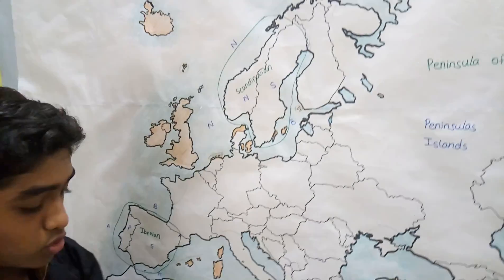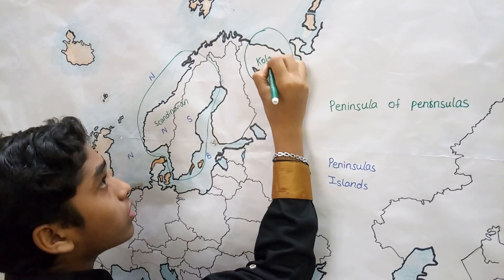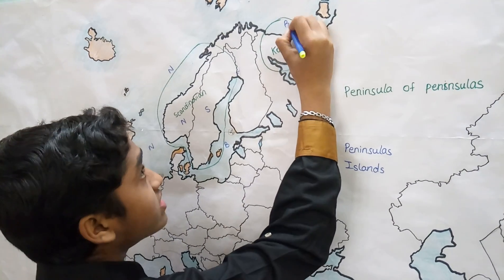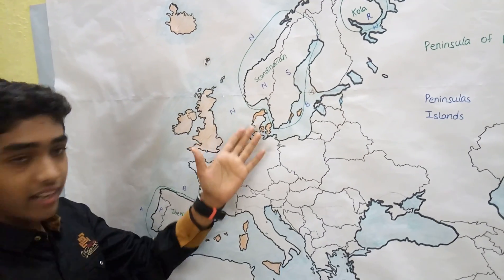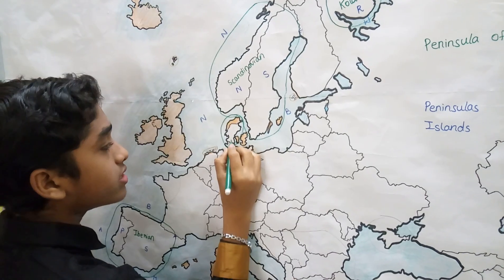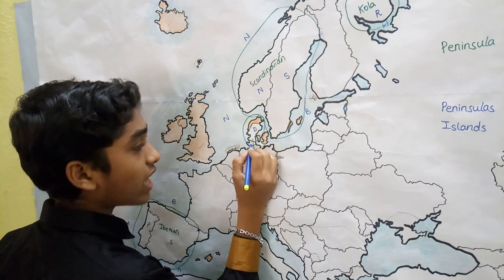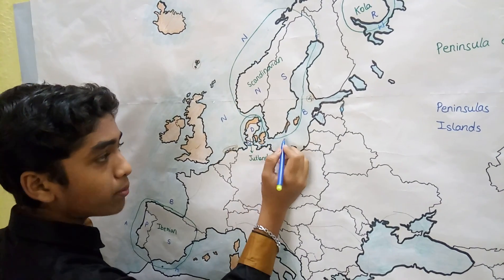Next is the Kola Peninsula, which belongs to Russia and is bordered by the Barents Sea and the White Sea. After that we come to the Jutland Peninsula, which consists of Denmark as well as a small part of northern Germany, and is bordered by the North Sea and the Baltic Sea.